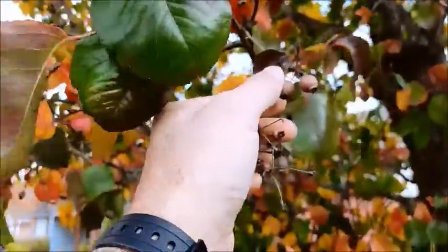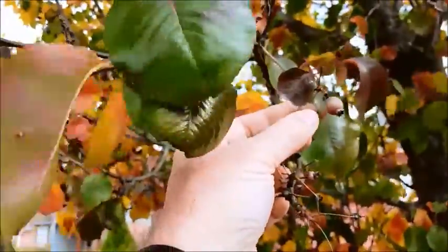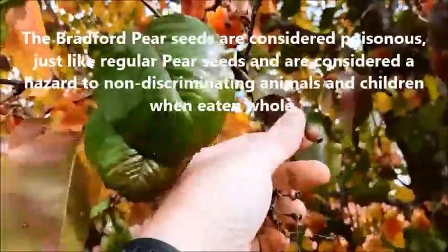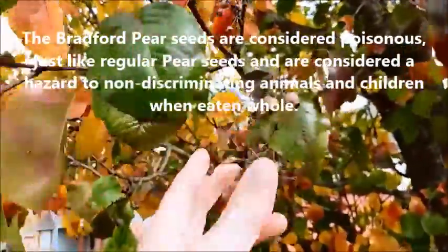You can see the little false fruits right here. Some trees, these swell up pretty big and they're kind of juicy, but they're not considered to be edible. As a matter of fact, I think they're mildly poisonous.